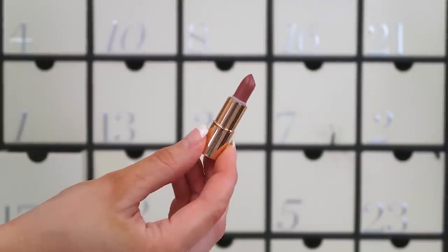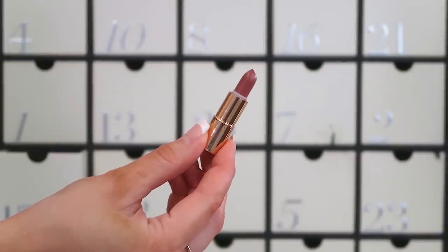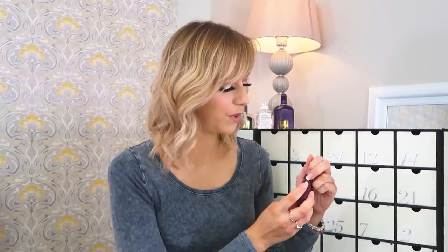Oh, I can't — part of me wants to stop this video. We've got the Charlotte Tilbury Matte Revolution lipstick — and it's the baby size. Not even the full size. It's Pillow Talk. We all know Pillow Talk. Oh dear. I spent £240 on this calendar.